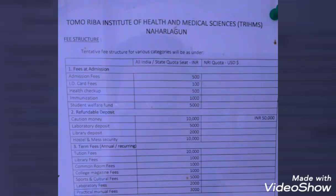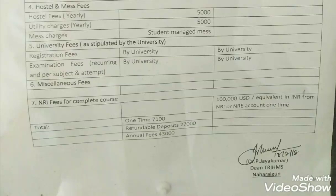Apart from that, under term fees, tuition fees are twenty thousand. Library fees: one thousand. Common room fees: one thousand. College magazine fees: one thousand. Sports and cultural fees: five thousand. Laboratory fees: two thousand. And practical manual fees are around three thousand.